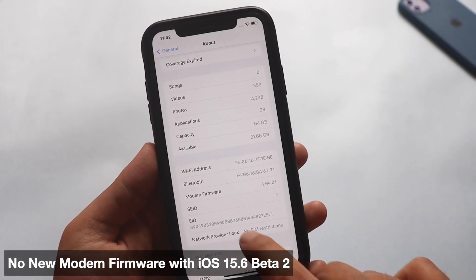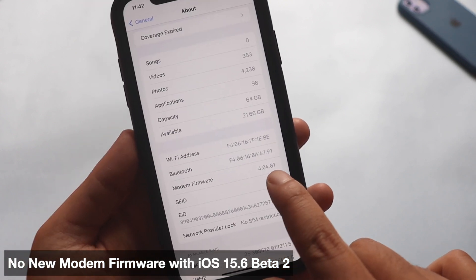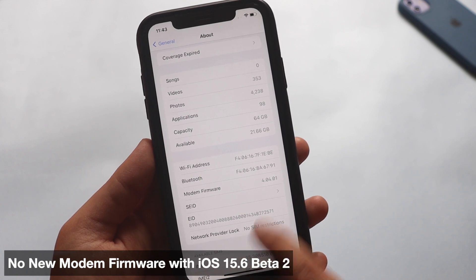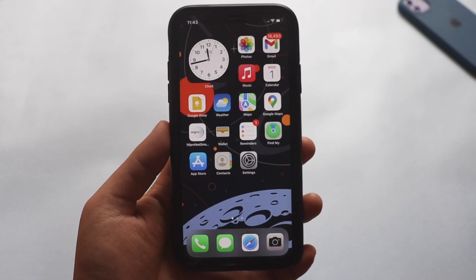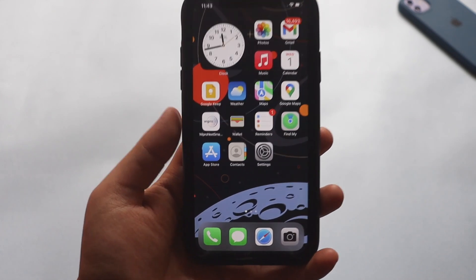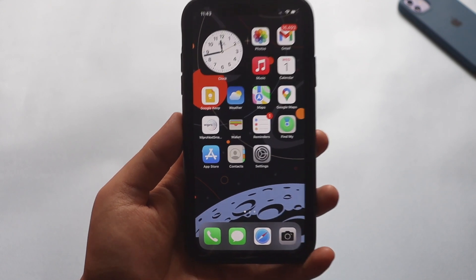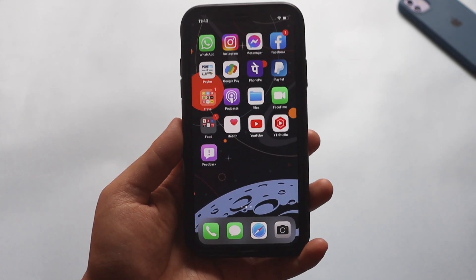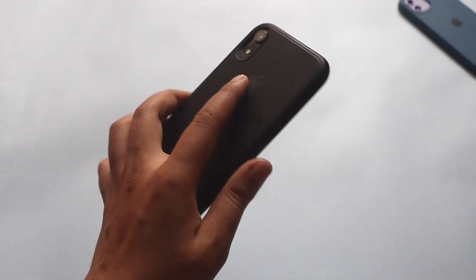With this update there is no new modem firmware. Before updating the modem firmware was 4.04.01, and after updating it remains the same. Also, if you have an iOS 15 beta profile installed, only then will you be able to see this update — otherwise you need to first install the beta profile on your iPhone.